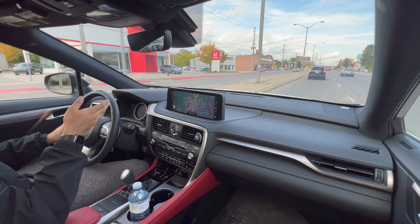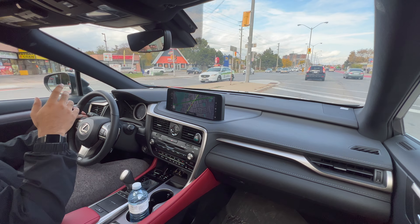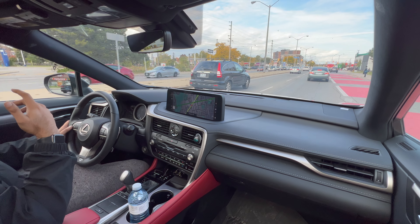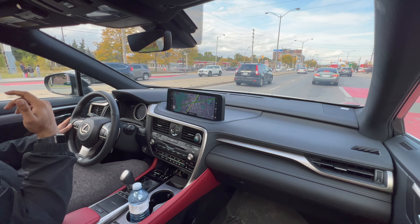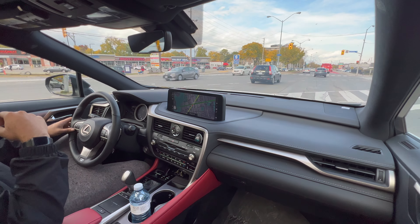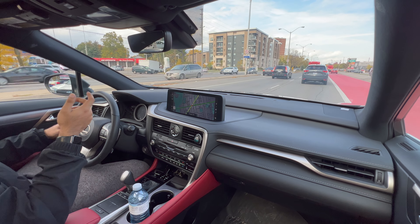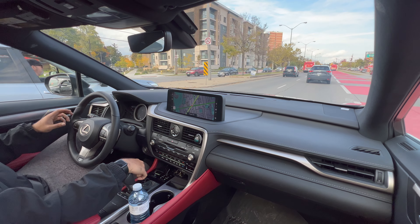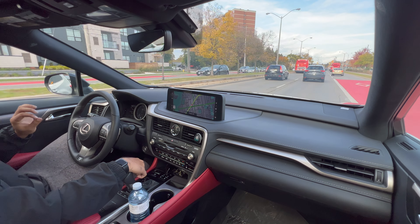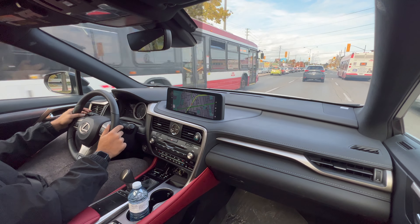It also has forward collision mitigation — if the car gets too close to any object, it'll automatically apply the brakes. As a family vehicle, I really like this car. Yes, it's very sluggish from a go, and it's annoying because the engine is really powerful. If I'm using the paddle shifters and manually shifting, it has all the power you need. It's just how the transmission is tuned that leaves a sour taste in my mouth.